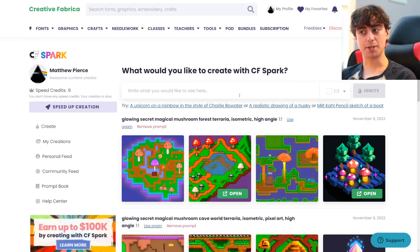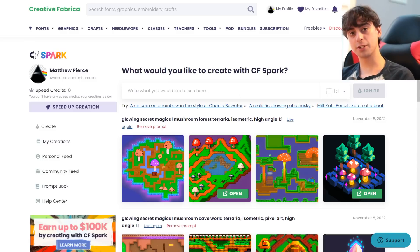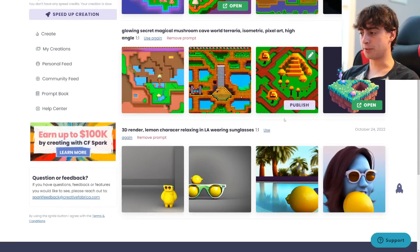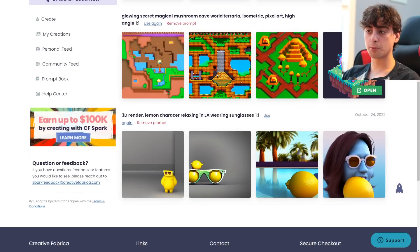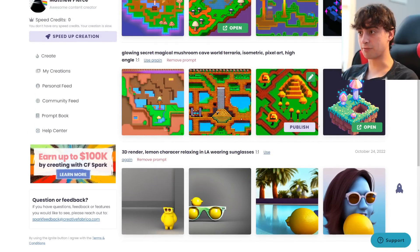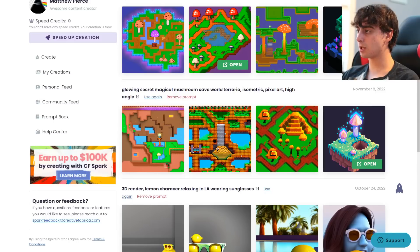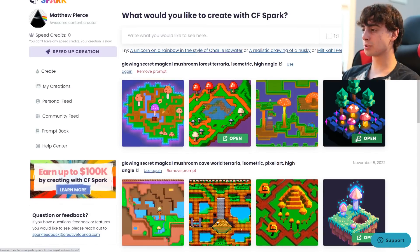What most of you are going to be very happy to hear is that it's completely free — Stable Diffusion generated, completely free, unlimited generation. As you can see, I've already done a little bit of creating with it. My first prompt was a 3D render of a lemon character relaxing in LA wearing sunglasses. It is very evident that it is Stable Diffusion. I tried some pixel art mushroom prompts and actually got some pretty good results.